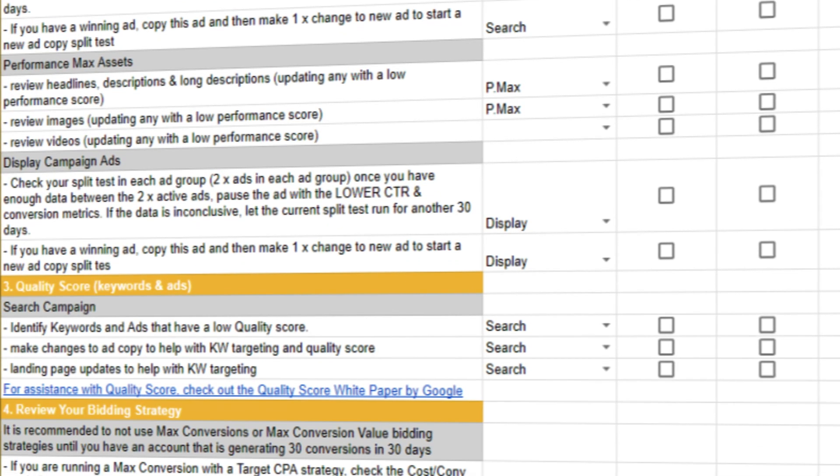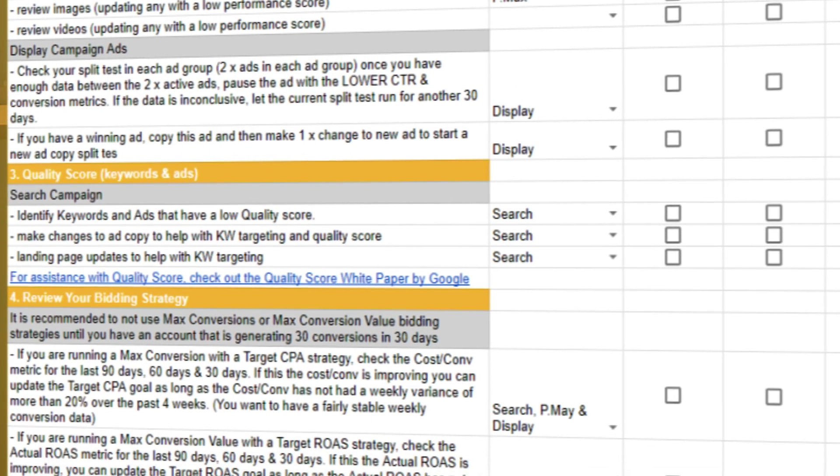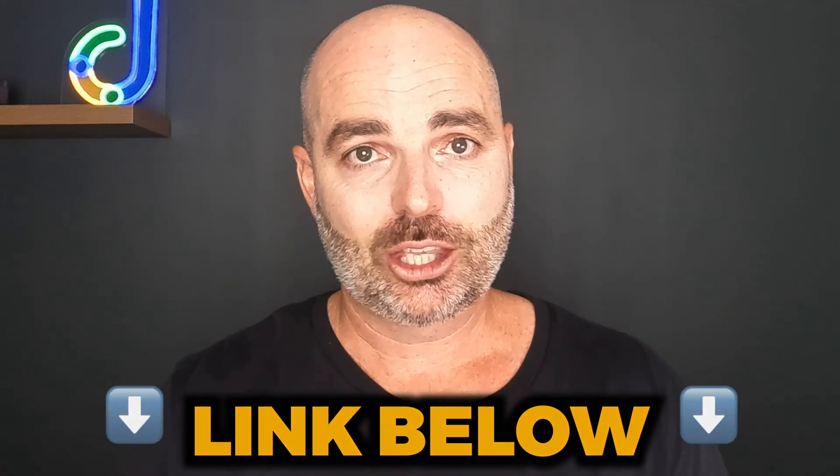What I mean by that is you want to know every time you go into your Google Ads account what you need to be reviewing. Especially in the first 30 days, all you're really going to be focusing on is reviewing your search term audits and adding in extra negative keywords. In those first couple of weeks, we're not going to be messing around with your bidding strategies or adding extra ad copies because we need to see that data first. That's why I've put together my Google Ads optimization checklist, which lists all the different optimization actions you need to complete and lets you know whether you need to complete that action every 72 hours, every week, every month, or every 90 days. Follow the link in the description below to get access.